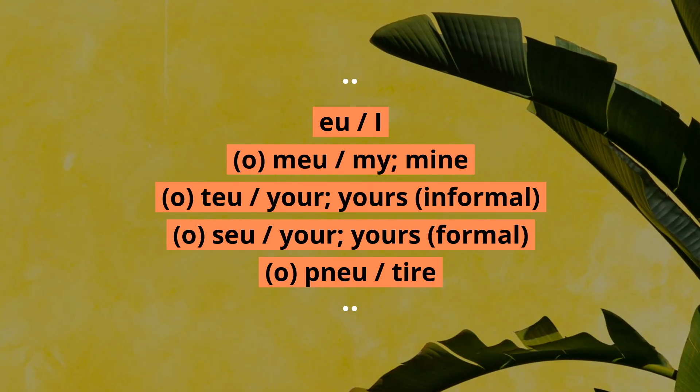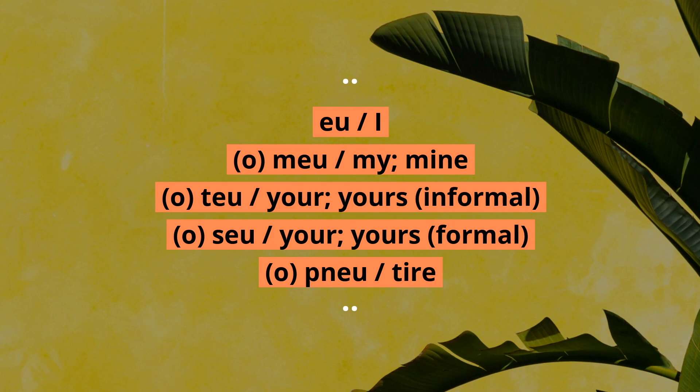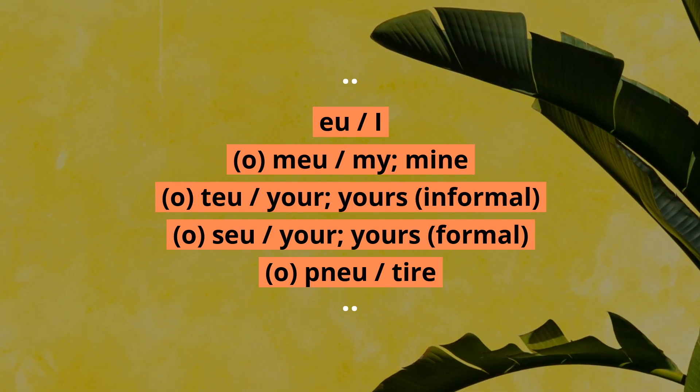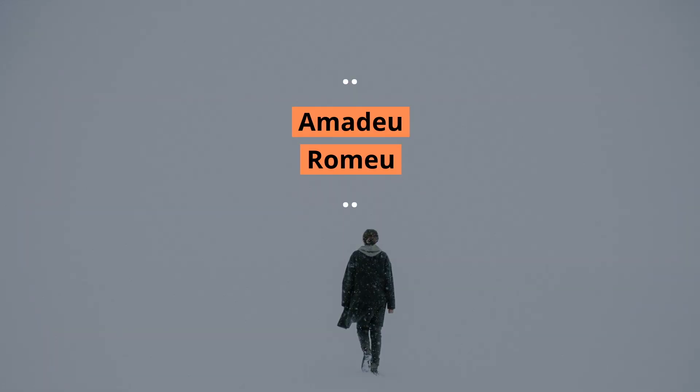It's also common in words with just one syllable, such as EU, MEU, TEU, SEU, PNEU. And in some first names, such as Amadeu or Romeu.